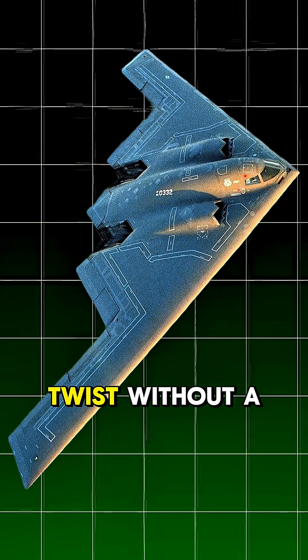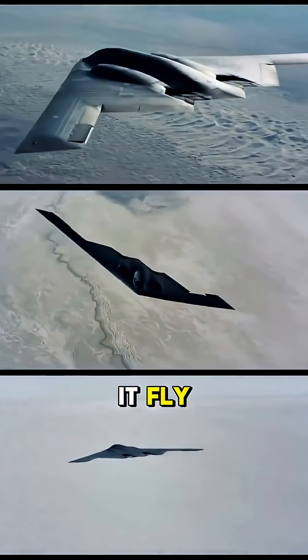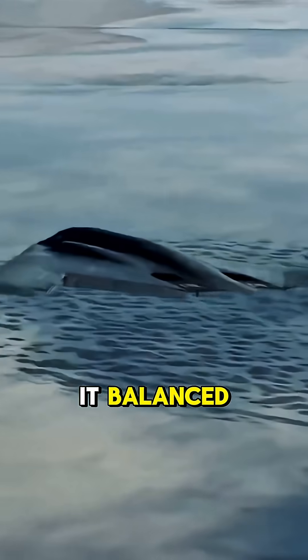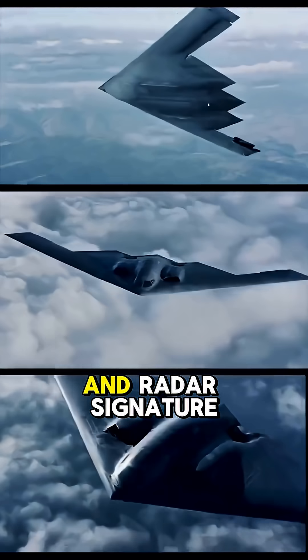But here's the twist. Without a tail, it's naturally unstable. So how does it fly? A supercomputer makes thousands of tiny adjustments every second just to keep it balanced. Its engines are hidden inside the wings to reduce heat and radar signature.